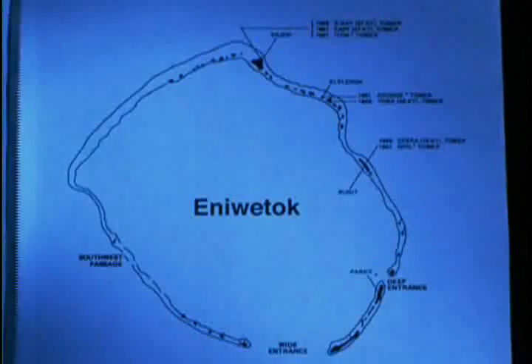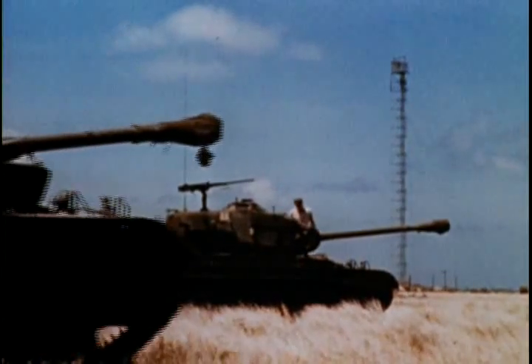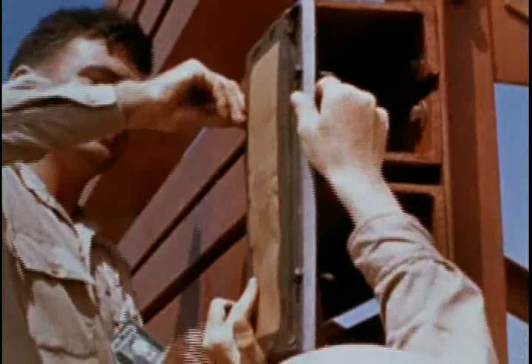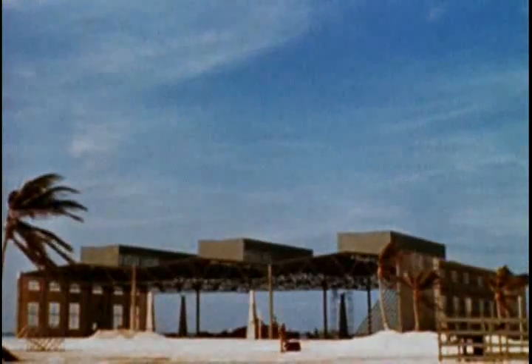With the confidence of those new weapons in hand, Operation Greenhouse proceeded in the spring of 1951. Four shots were conducted on Greenhouse. One of the shots, Shot Easy, was a Department of Defense structural effects test. A 47-kiloton nuclear device on a tower was used, and it tested many of the structures that had been developed for survivability in the nuclear weapon environment.